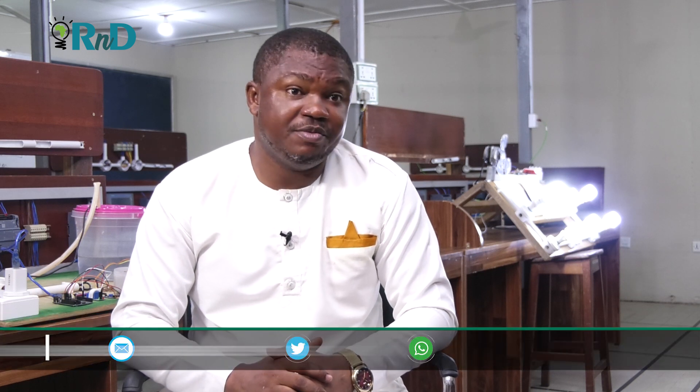I'm Engineer John Kusi. I'm a senior laboratory instructor at KNUST. I'm also an MPhil student doing power systems engineering at the electrical engineering department.